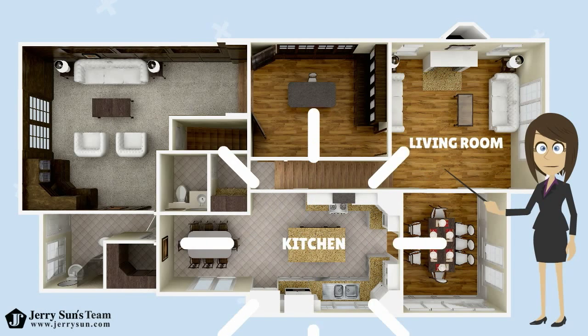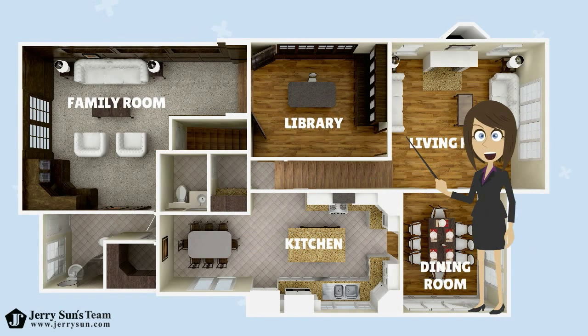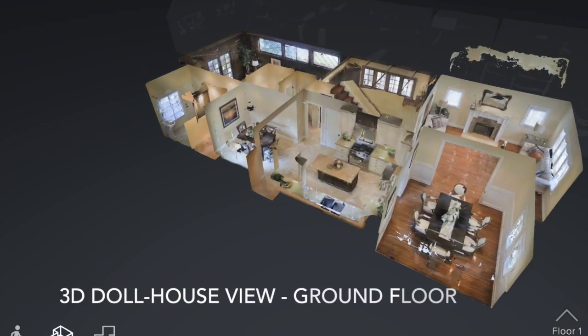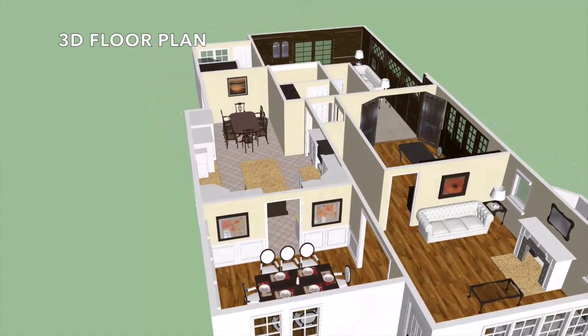This two-story home's interior features a living room, kitchen, dining room, office library, family room, laundry room, three bedrooms, and three and a half bathrooms, combining for approximately 2,802 square feet of living space.